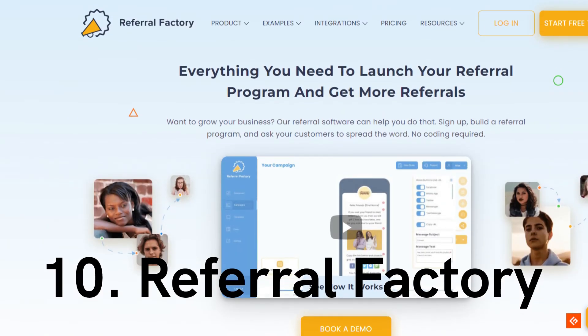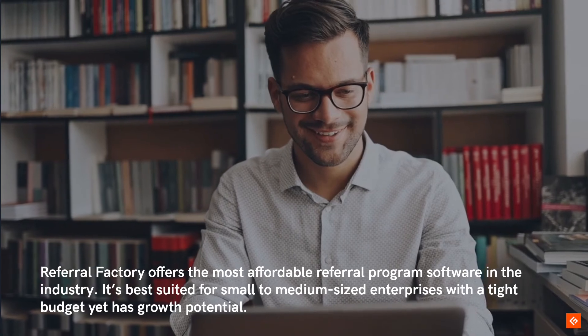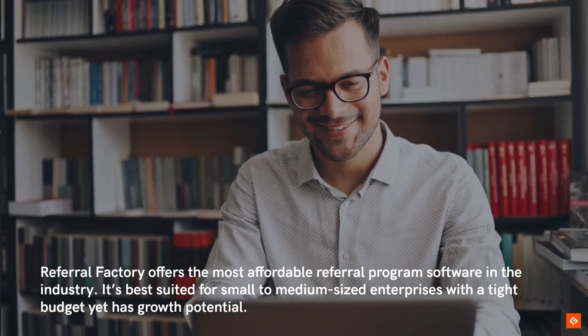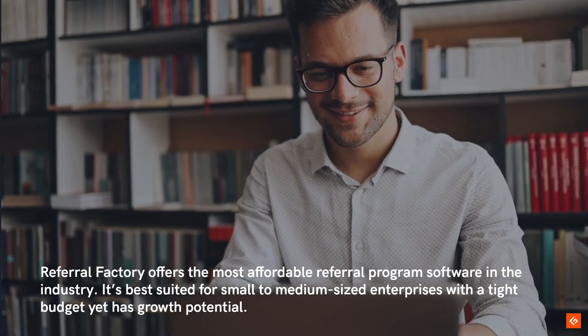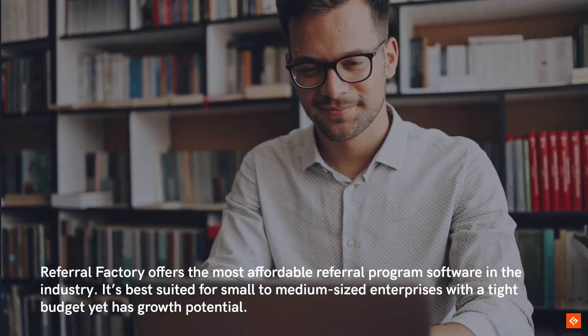10. Referral Factory. Referral Factory offers the most affordable referral program software in the industry. It's best suited for small-to-medium-sized enterprises with a tight budget yet has growth potential.